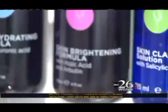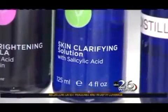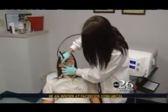SilkPeel also goes a step further and infuses the skin with brighteners, lighteners, hydrating antioxidants, or clarifying solutions depending on your specific problem. So you get a combination of the mechanical abrasion to improve the surface texture combined with the infusion of the cosmeceutical for better penetration. With SilkPeel we're able to infuse a variety of topical agents, which in my opinion makes the treatment much more effective and also long lasting.